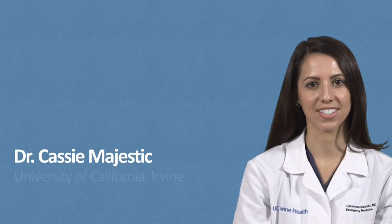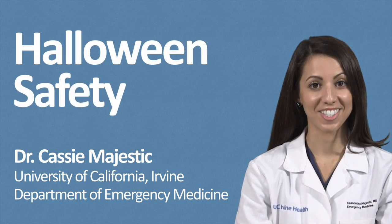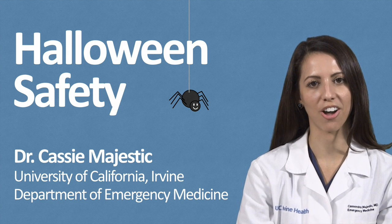Hi, I'm Dr. Cassie Majestic from the UC Irvine Department of Emergency Medicine. It's October, and with Halloween fast approaching, I wanted to take a few minutes to talk about some helpful tips to make your Halloween safe.